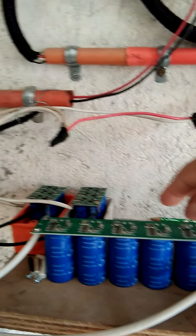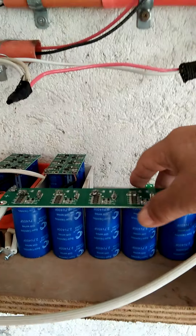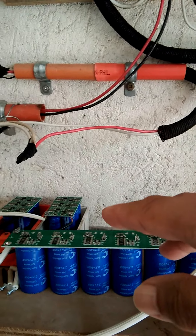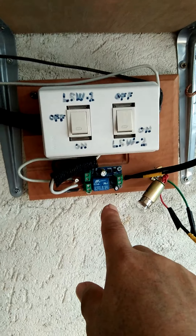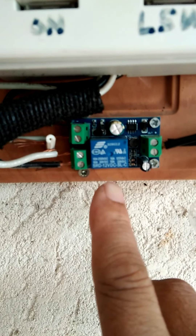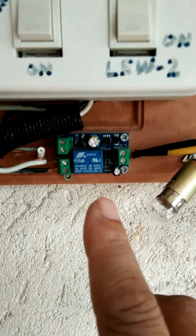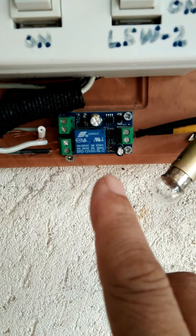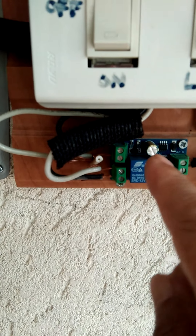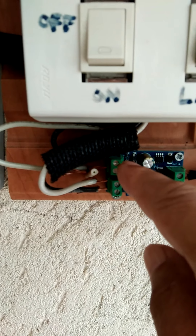Super capacitor number two and super capacitor number one work in tandem with one another, operating one after the other through the use of an automatic transfer switch, also called a static transfer switch. This static transfer switch has an input of 12 volts and an output of 12 volts. It has two incoming ports — the DC source port and additional connection ports.